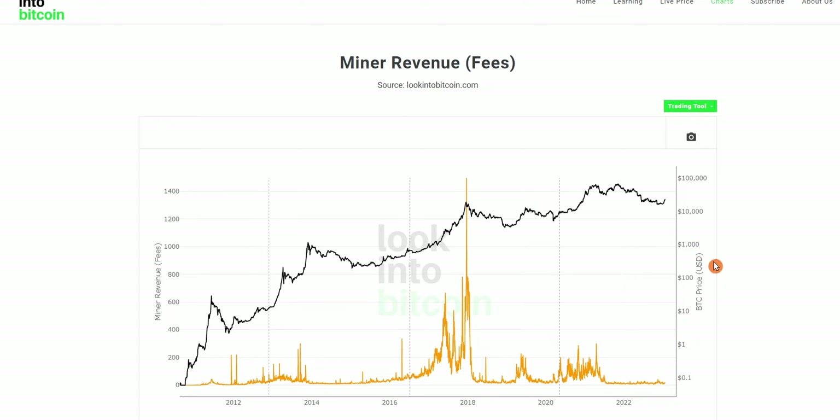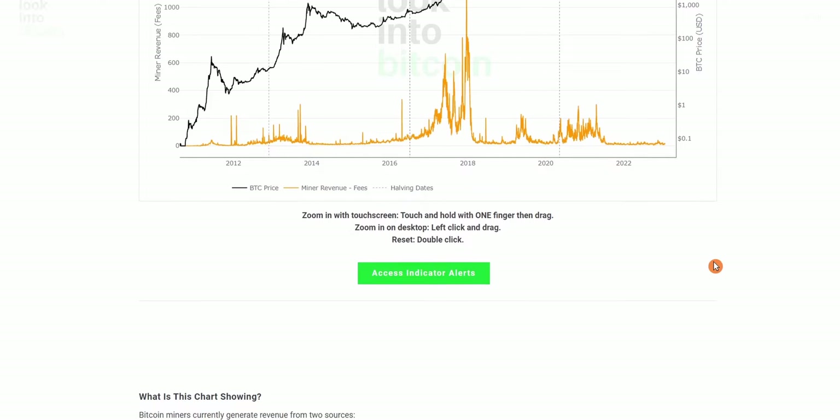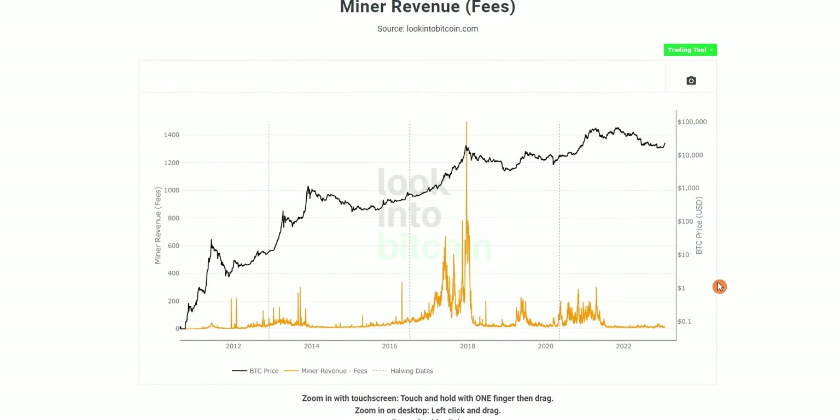Each block not only includes transactions to enable peer-to-peer transfers on the Bitcoin network, but also secures the network to prevent double spends, miscalculations, and any malicious users. These miners aren't submitting their computational power purely out of the goodness of their heart — there are actual financial incentives for doing so, and this is where miner revenue comes in.